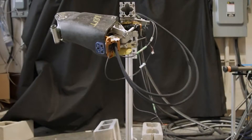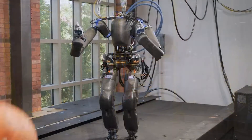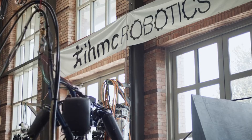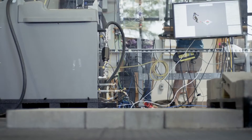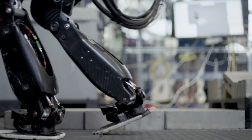Bipedal robotics experts know Florida's Institute for Human and Machine Cognition, IHMC, for its work in getting complicated humanoid robots up and walking. Boston Dynamics' Atlas DRC and NASA's Valkyrie have been at IHMC since 2015, and both have made considerable strides toward dependable movement and manipulation since then.